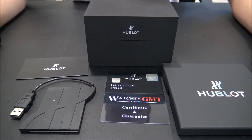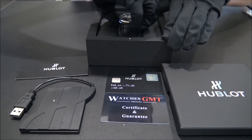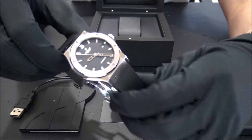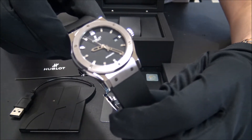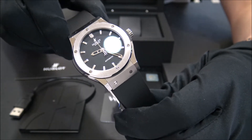Hello, we are Watches GMT, we buy and sell luxury watches. Today we want to show you a new load. This model is the Classic Fusion, reference 542NX in titanium from 2014.